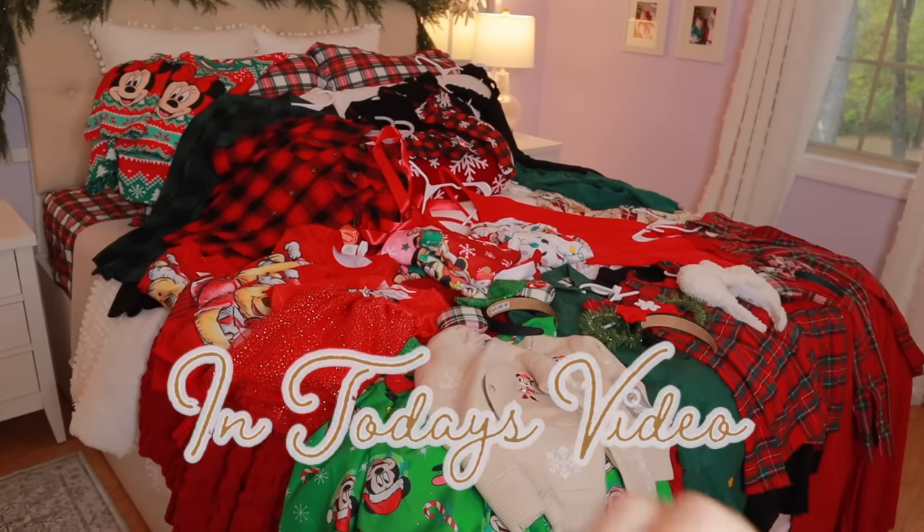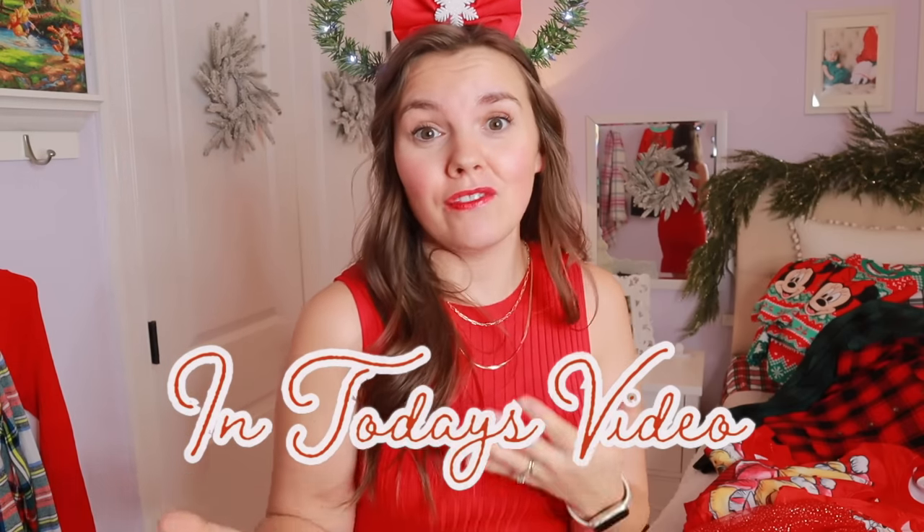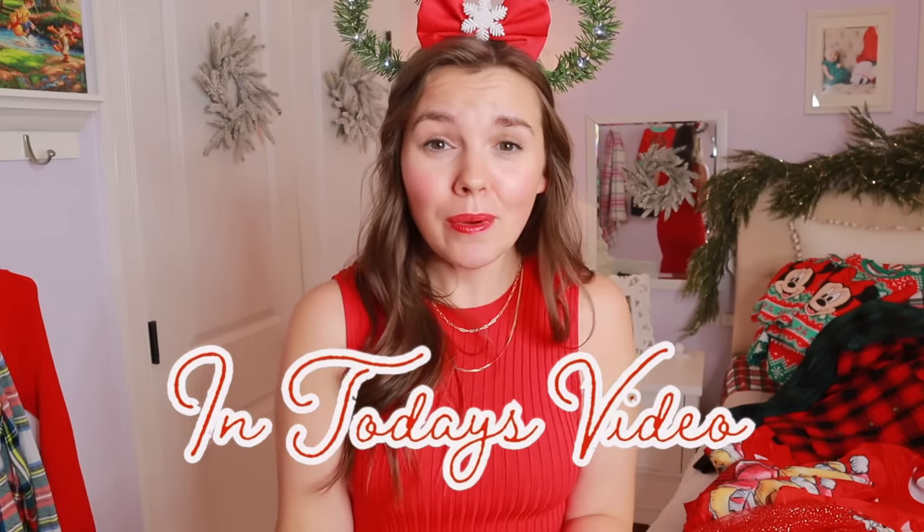I may have gotten a tinge excited. What do I pack? What do I wear in the months of November, December, maybe even January?